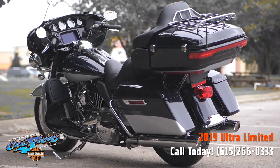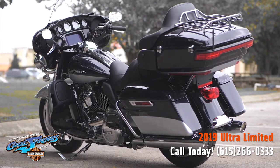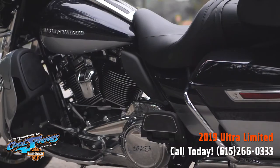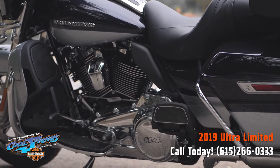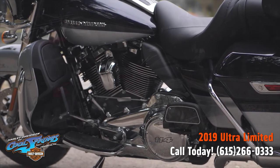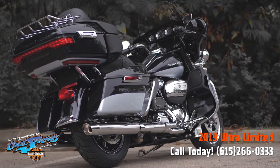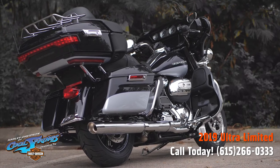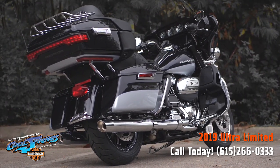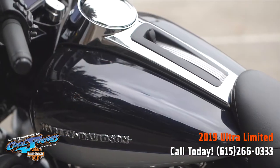It features linked Brembo brakes with standard ABS — the front and rear brakes are electronically linked to provide exactly the right amount of brake to each tire, no matter the road condition. No matter how good you are, this will make you a better rider. It also has responsive, high-performing suspension which is easily adjustable and puts you in control of a plush ride.